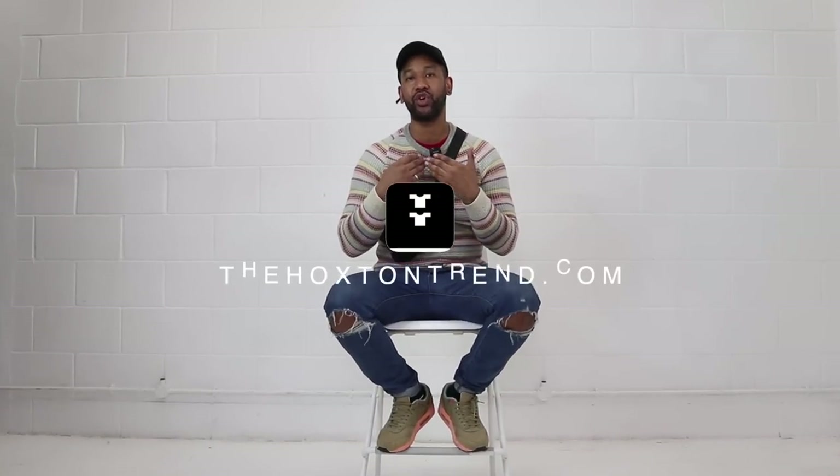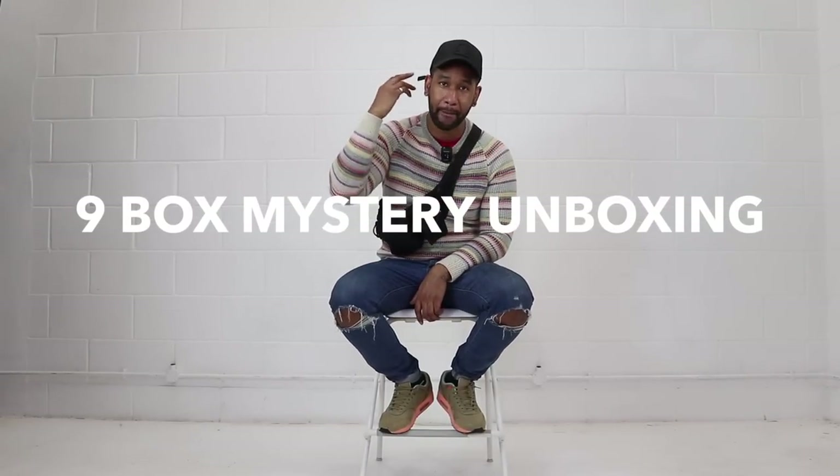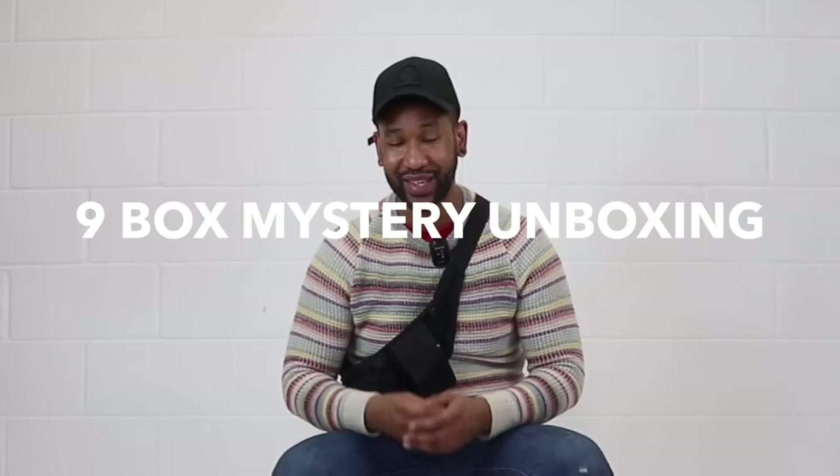What is going on YouTube? Welcome back to another clothing guide with myself Hoxton. In this video I am going to be doing a nine box mystery unboxing which has been sent to us by Farfetch.